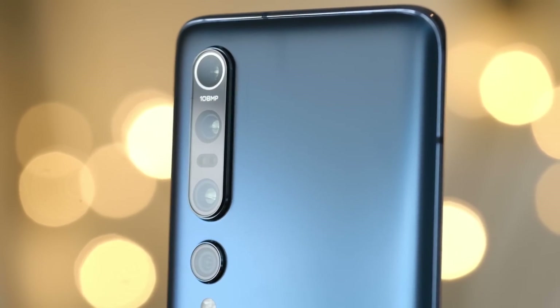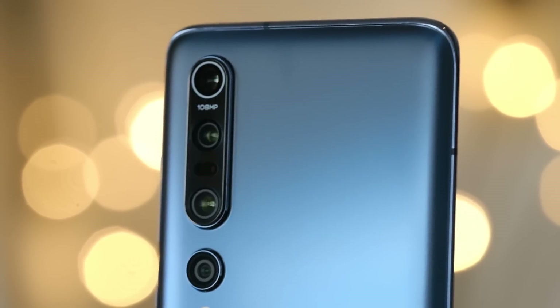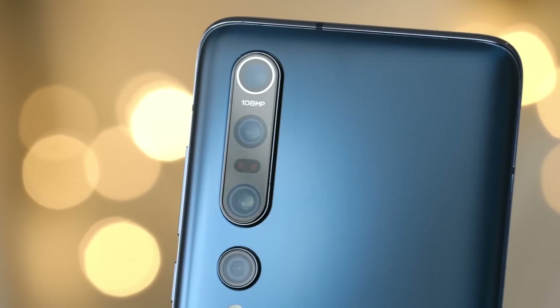As soon as I picked up this phone, I could tell that it was a Xiaomi Mi device. They all have a really similar aesthetic and feel. It's got this nice soft touch glass on the back that is just this standard matte color you're going to see on a lot of Xiaomi devices.